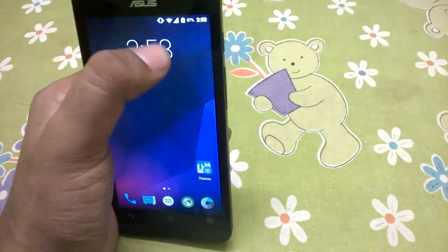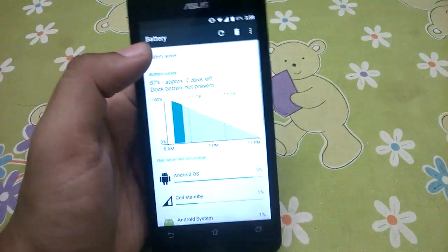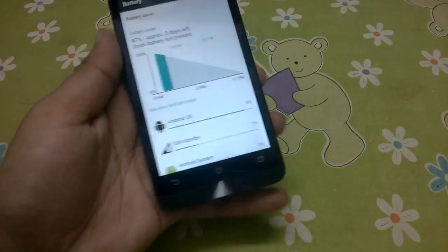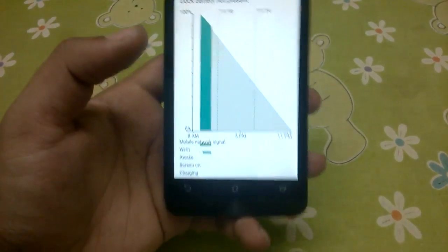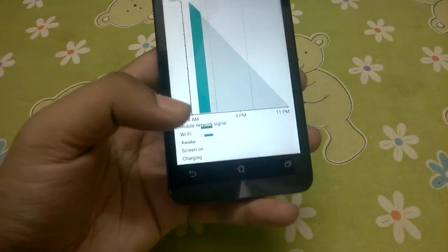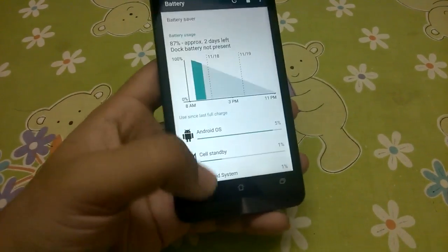The battery backup is pretty nice - I have 87% battery left and it's draining at around 2% per hour even with no usage at all. While that's not too bad, it's not too good either, so the battery life could be a bit better.